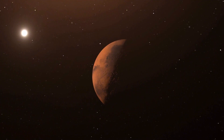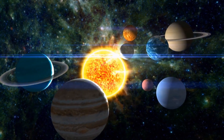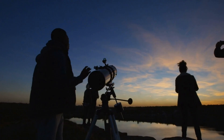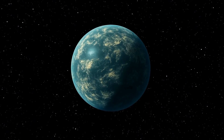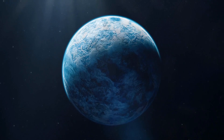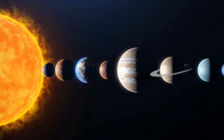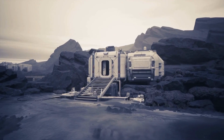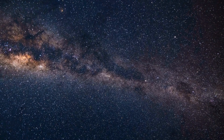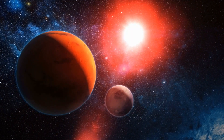Proxima b isn't the only candidate. With over a quadrillion planets in our galaxy, the search for Earth-like worlds continues. Kepler-452b, Kepler-186f, and countless others offer glimpses of what might be out there. Could one of these worlds also harbour life? With 22% of stars in the Milky Way resembling our sun, the odds seem increasingly in our favour.